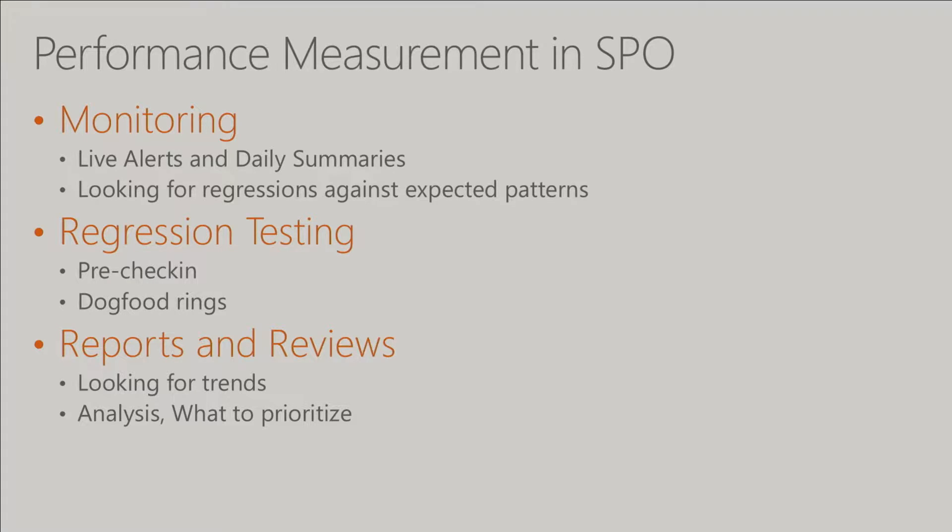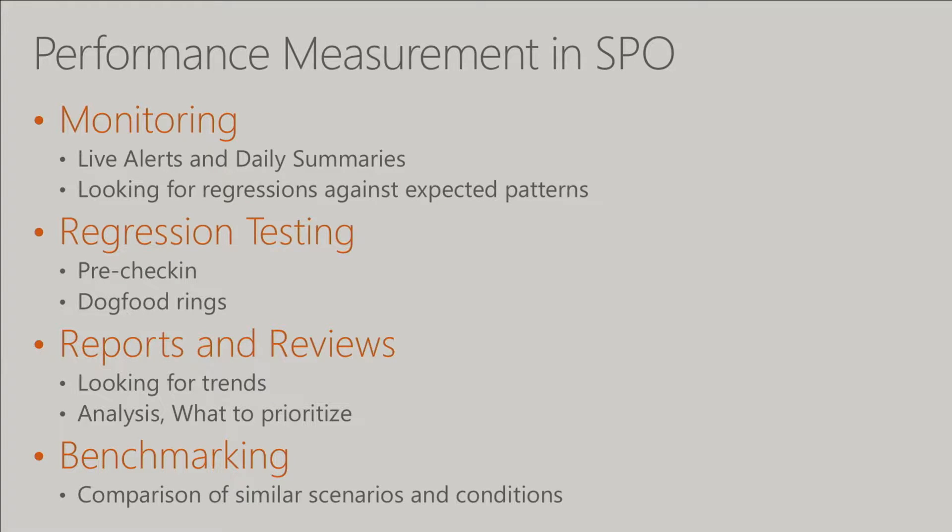From a monitoring perspective in SPO, we have live alerts and daily summaries. We have a known pattern for performance — it may not be the goal we really want, but it's what we expect every day. If someone checks in code or there's a hardware problem that causes performance to fall off, we have monitors that fire and engineers will investigate. We do regression testing pre-check-in, use dog food rings where MSIT runs earlier versions of SPO before it rolls out. We have reports and reviews, and we do benchmarking — sometimes comparing against competitors to understand how we compare.